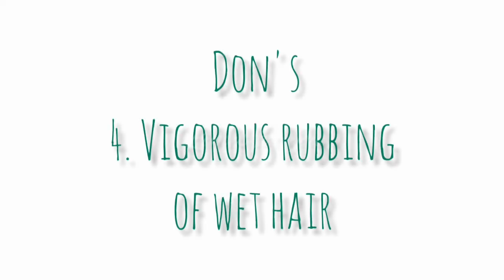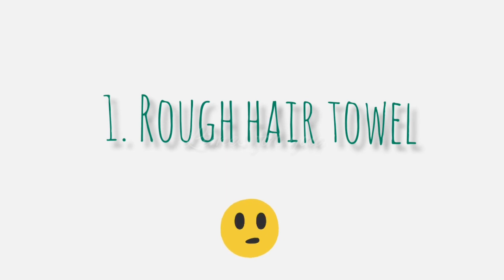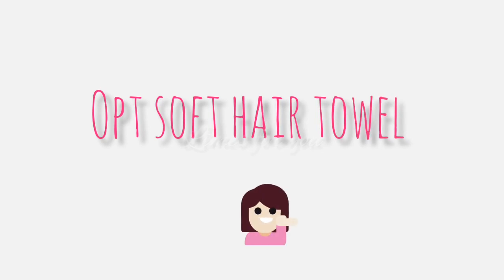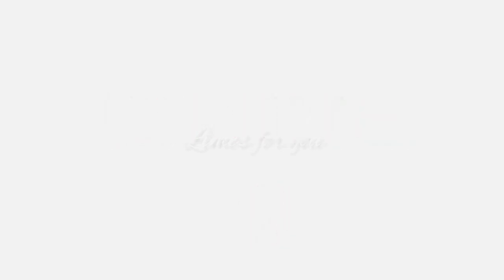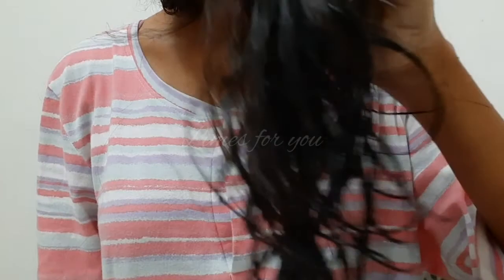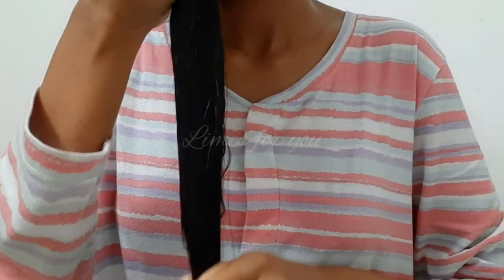Number four is vigorous rubbing of wet hair. Many people rub wet hair vigorously with a hair towel. Two things can go wrong: first, if you have a rough hair towel, it brings more damage to the hair, so opt for a soft hair towel. Second, wet hair is already susceptible to breakage and damage. Instead, first squeeze the water from your hair, then gently pat dry with a soft hair towel.